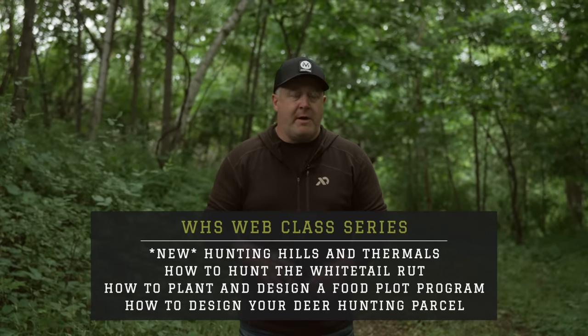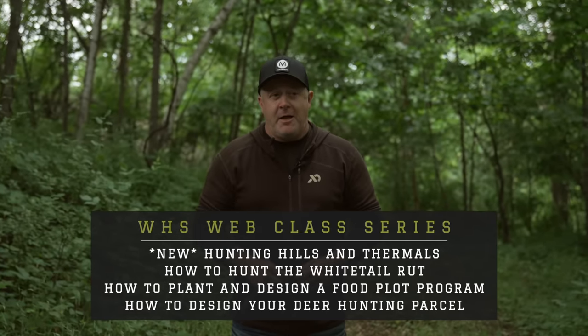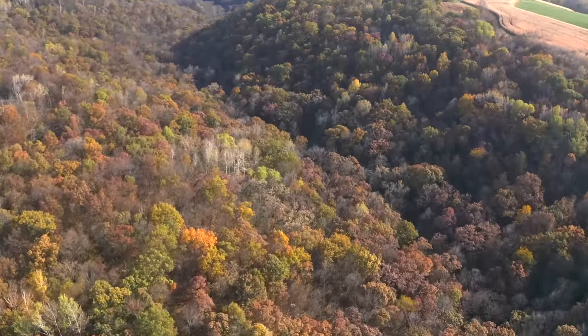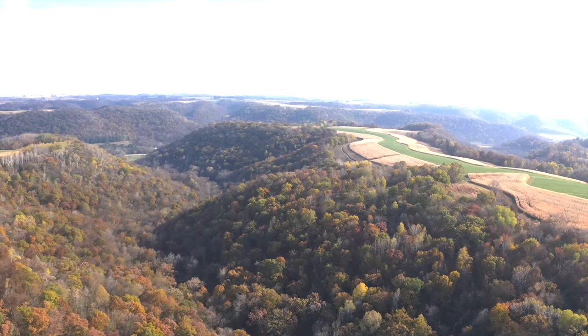You've come here for a 2023 whitetail rut forecast video, and that's something I started writing articles about and forecasting every single year going back at least 12 years. What I wanted to discuss in this video is where do you hunt and why, how to maximize your rut, how to get the most out of it, and make sure that you're on track for a successful 2023 whitetail rut. You can apply these tactics to the future too.